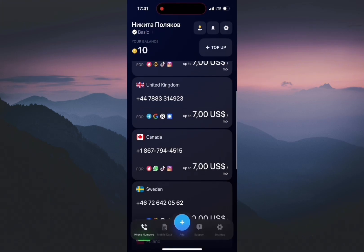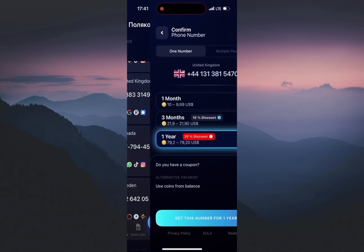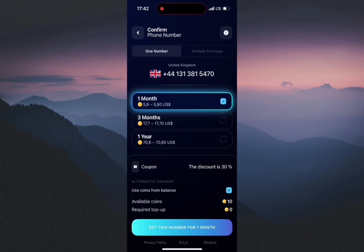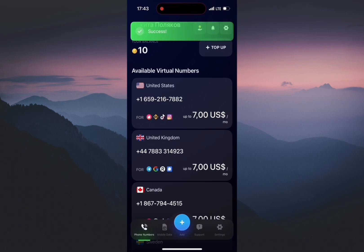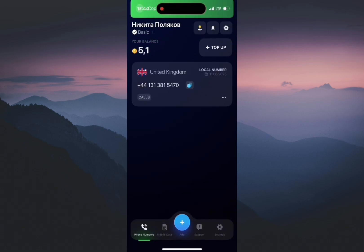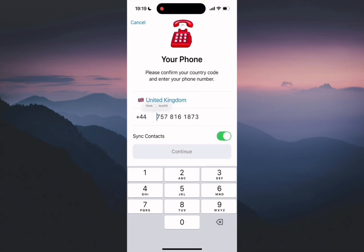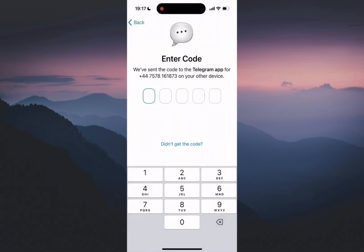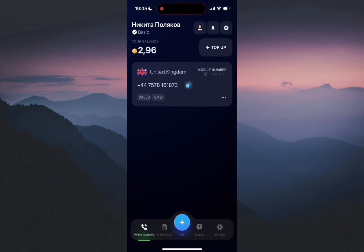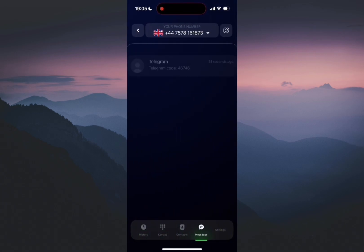Go back and you can see I've topped up my balance. Now I need to choose a number to receive the SMS. I copy this phone number, go to Telegram, paste it here, continue — then receive the SMS code in eSIMplus. I go to messages, copy the code, and paste it into Telegram.